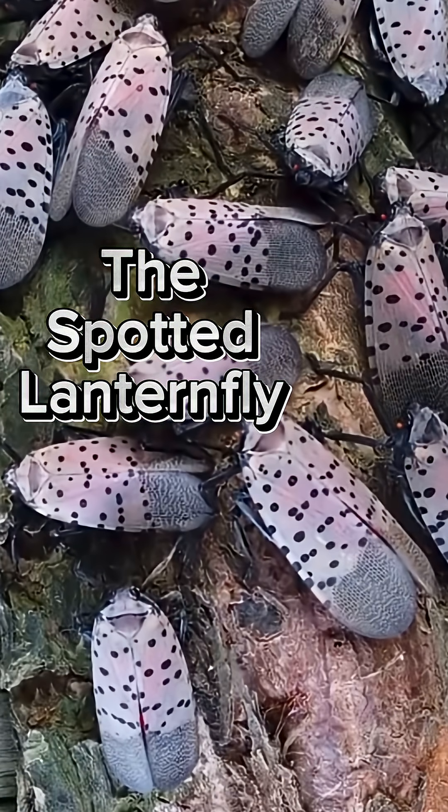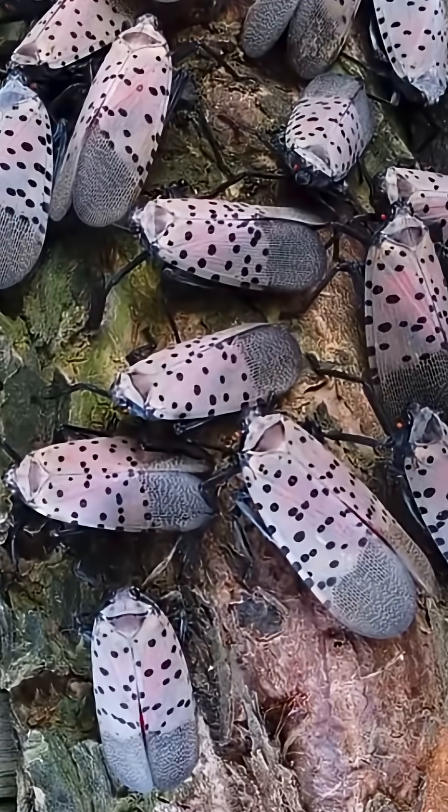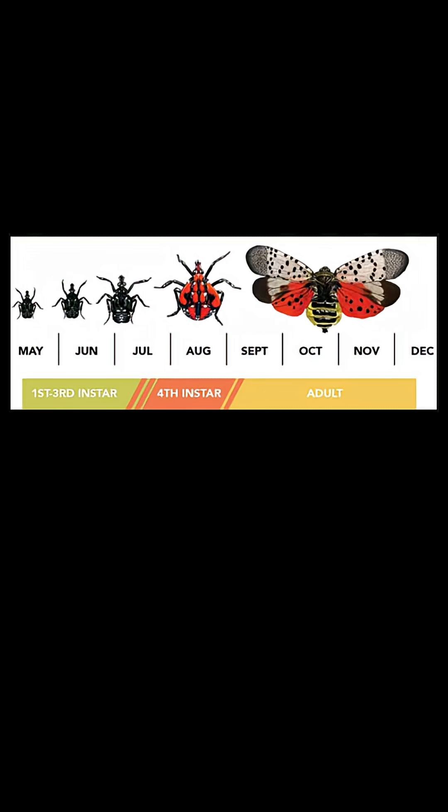Did you know that the spotted lanternfly is an invasive species causing significant damage to our environment? Today we'll take a closer look at these pests and learn how to identify them at different stages of their life cycle.